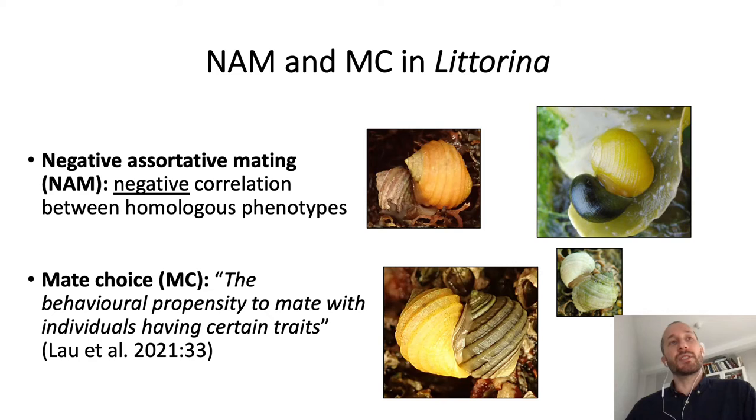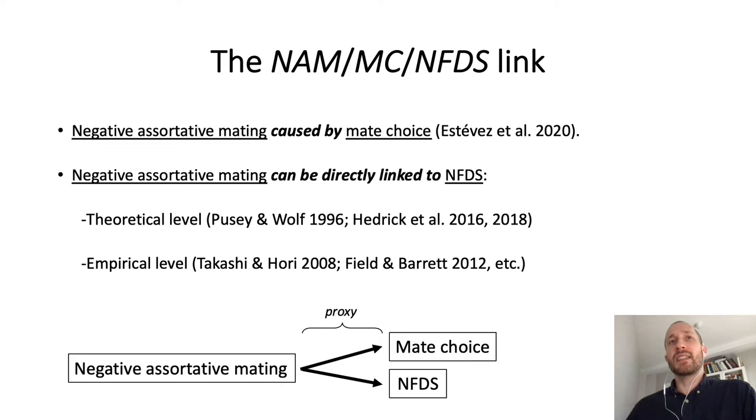Both theoretical and empirical analysis suggests that negative assortative mating may be caused by mate-choice, and also that negative assortative mating may be directly related to negative frequency-dependent selection. If this is so, if we detect a negative assortative mating pattern in a given species, we are qualified to suggest that negative frequency-dependent selection could be maintaining color polymorphism in such species through a mechanism of mate-choice.